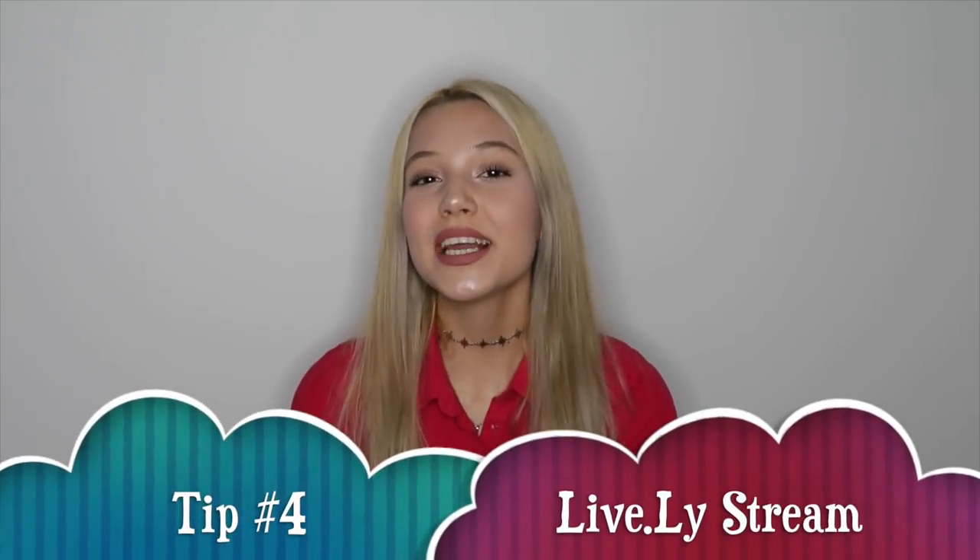Tip number four is doing live broadcasts on the Lively app. You have no idea how many people can view your Lively broadcast. From my experience, when I just started Musical.ly and didn't have a crown, the Lively app helped me get thousands of followers a day. Becoming famous on Lively will help you grow your followers and get your crown on Musical.ly.